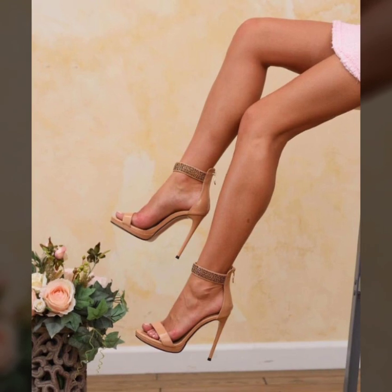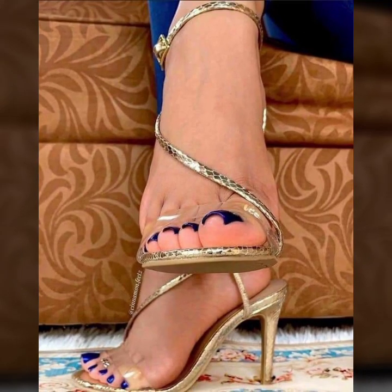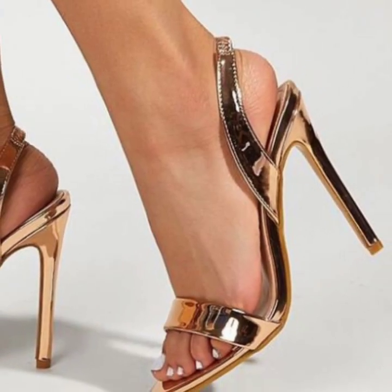If you like my videos, please download them. If you like these modern pencil heel sandals ideas, take a screenshot and save it to your mobile. I always try to bring very outstanding and trending, beautiful, different pencil heel sandals designs.